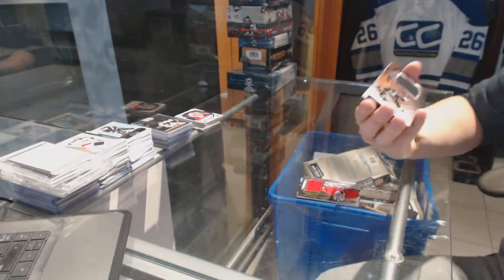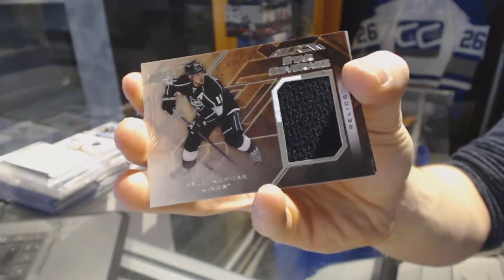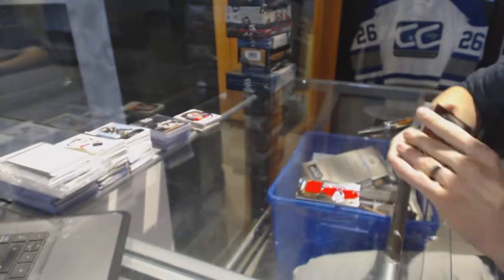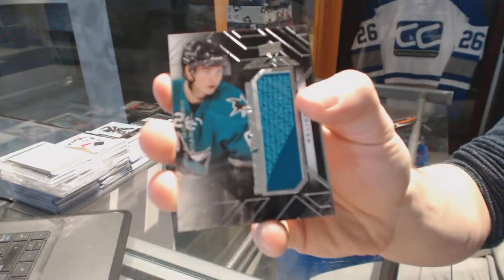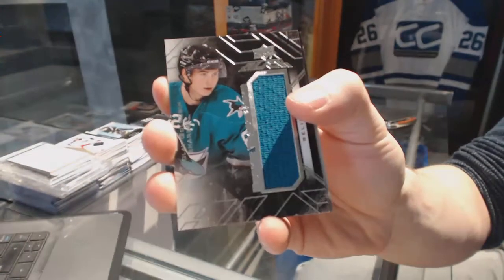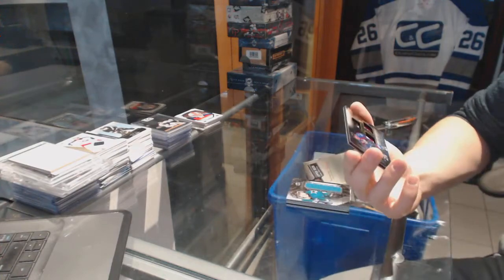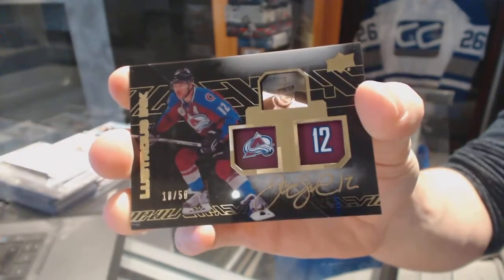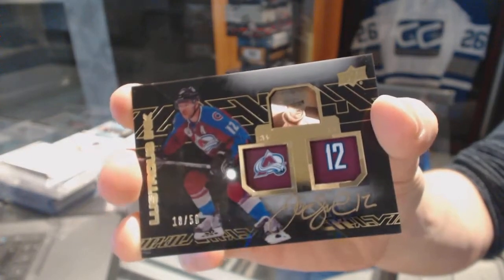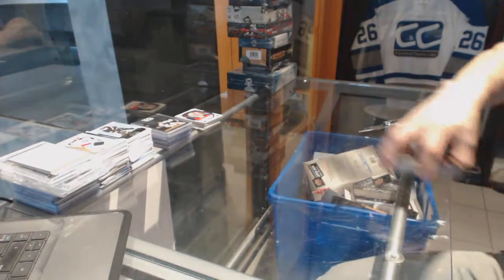We've got a Star Coverage Jersey for the LA Kings — Anze Kopitar. We've got a Rookie Trademarks Jersey for the San Jose Sharks — Nikolai Goldobin. And we've got a Lustrous Ink Autograph numbered 18 of 50 for the Colorado Avalanche — Jarome Iginla.